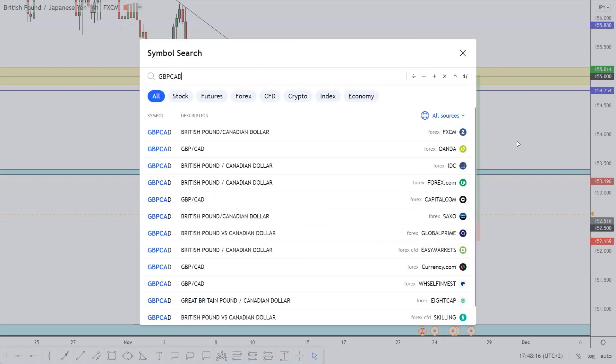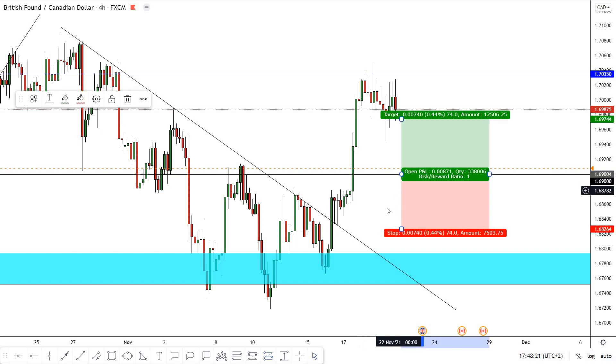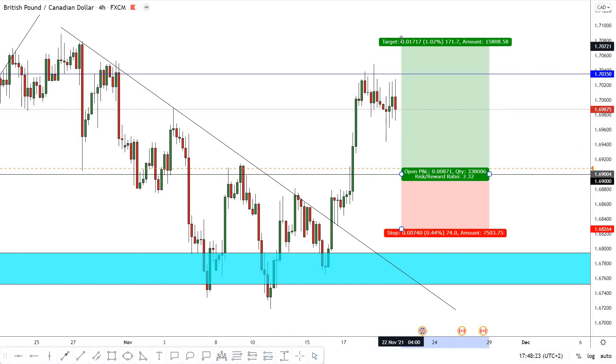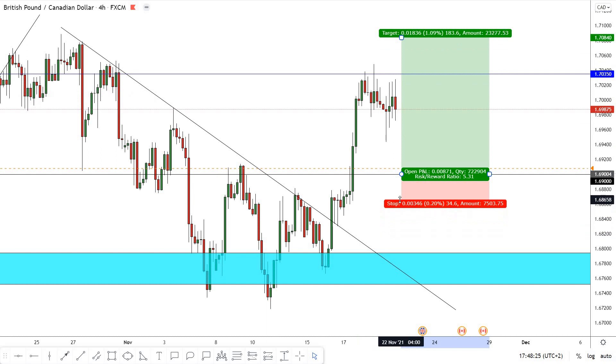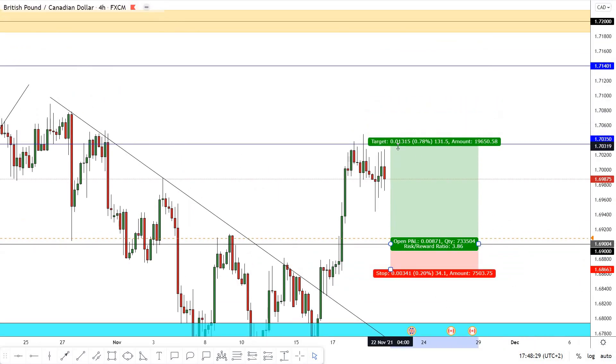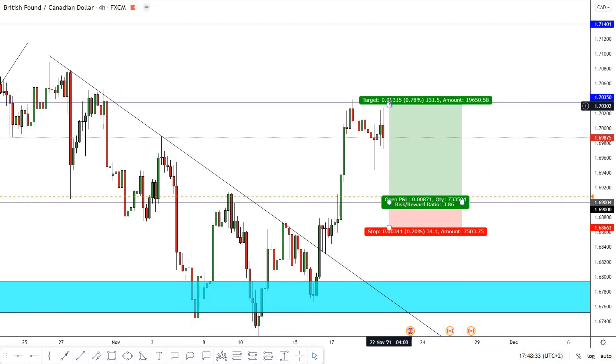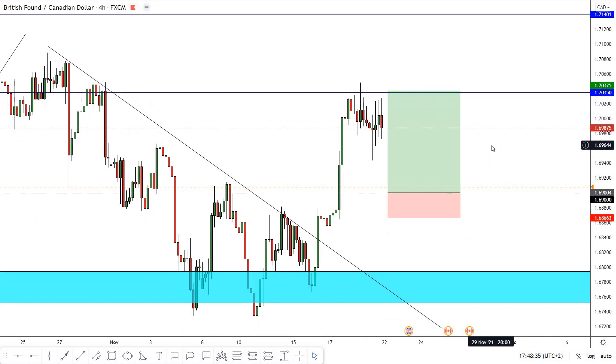GBP/CAD — same opinion. We are waiting for the price to go back to 1.69 and give us bullish price action, and then we can enter a buy trade. The target is around 1.70, with a 35 pips stop loss to 350 pips profit — almost a 1 to 4 risk reward ratio.